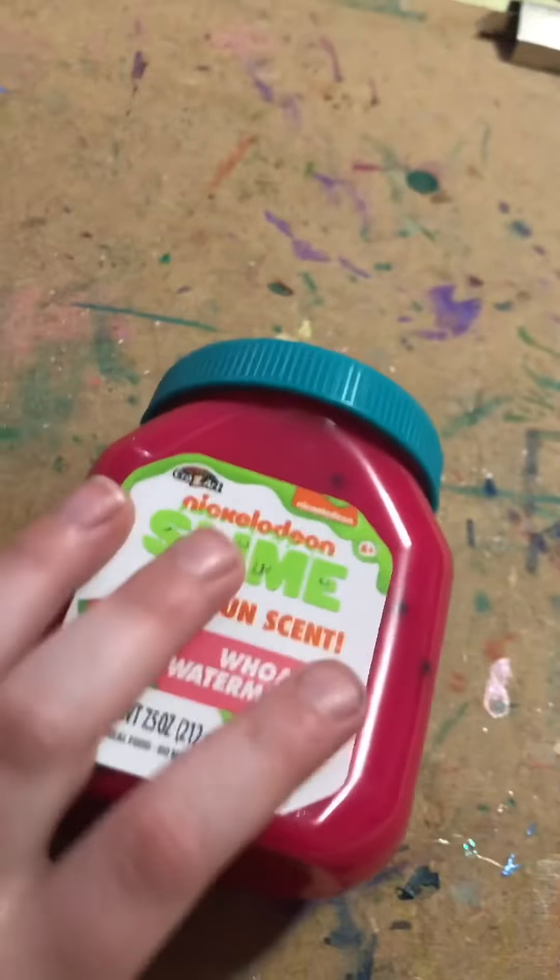That was actually really good. So now we're going to test out this beautiful-looking slime.